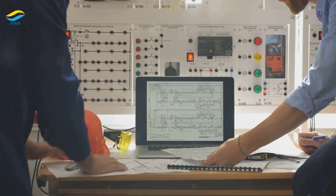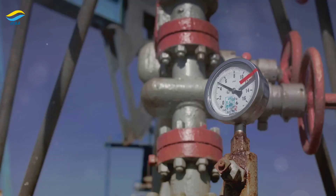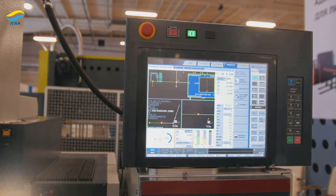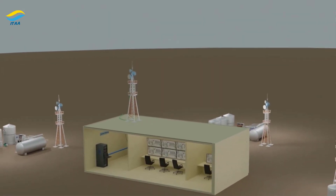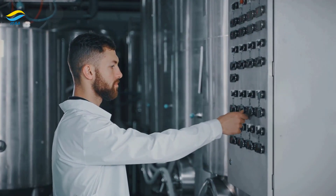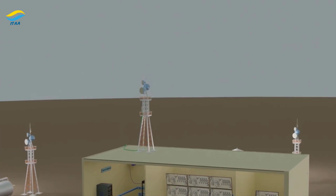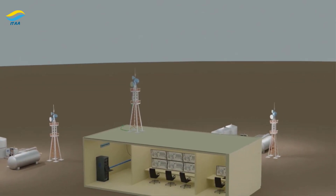Supervisory Control and Data Acquisition, or SCADA, systems act as the eyes and ears of industrial operations. They provide operators with a centralised view of the entire process, collecting data from various sensors and devices. SCADA systems excel at data visualisation, presenting real-time information on dashboards and graphical interfaces. They also enable operators to remotely monitor and control equipment, set alarms and generate reports. Consider a city's water distribution network — a SCADA system can monitor water flow, pressure and quality at different points, allowing operators to optimise distribution and quickly detect any anomalies.